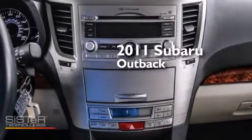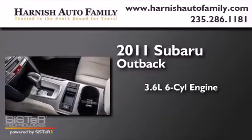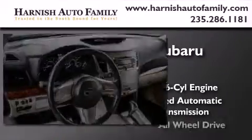This is a 2011 Subaru Outback. It has a 3.6-liter, six-cylinder engine, a five-speed automatic transmission, and all-wheel drive.